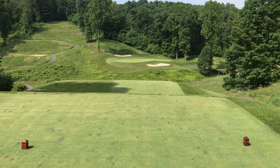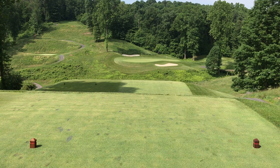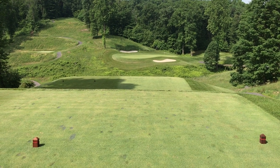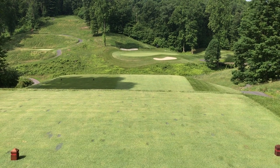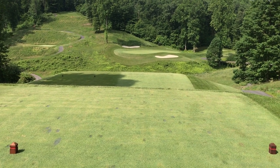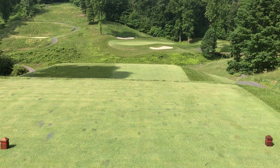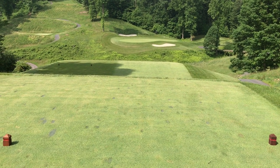Alright, all you Lead Rock members out there. I'm here on hole two from the rock tees. One of the things I hear about Lead Rock all the time is that the golf course is too hard — and it is hard. It's extremely hard from these tees, maybe even from the blue or green tees.